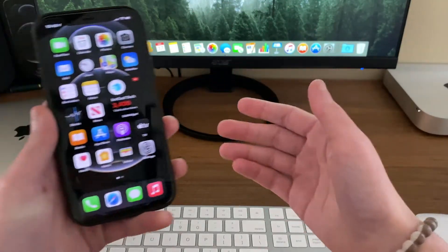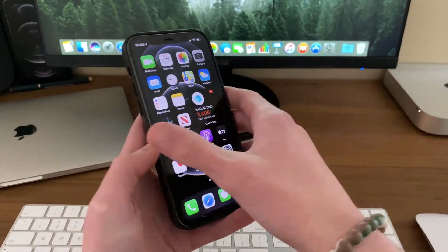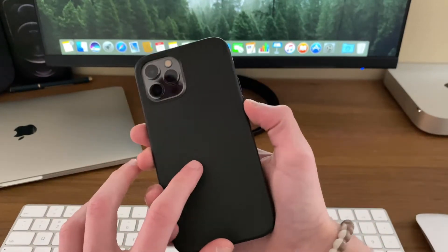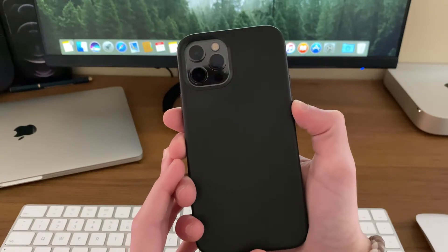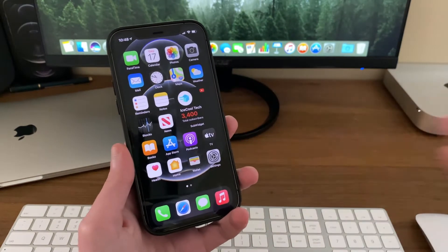Hello everyone, IceCoolTech here. Today we're going to be taking a look to see how the iPhone 12 Pro has been on the latest release of iOS, iOS 14.3. Let's get straight into the video.